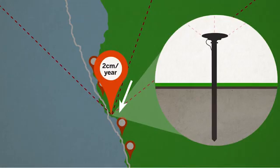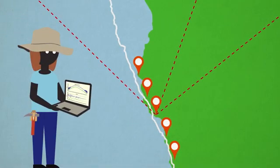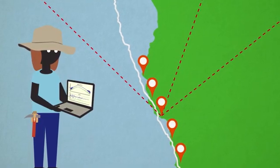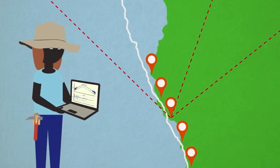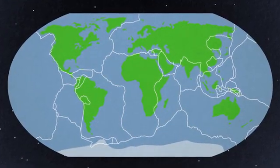Plates move such a small distance each year that it's not really visible to our eyes. But as the GPS receivers continue to move, geologists can measure these very tiny movements over time. The readings can measure exactly how fast the plates are moving and in what direction. So even though we can't observe plates moving with our eyes, geologists can study them using accurate and reliable GPS data.